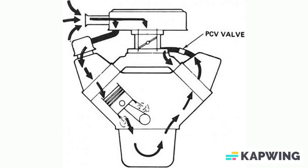On the other hand, closed systems operate differently. They draw air through the filter housing and route the crankcase gases back to the intake manifold. With closed systems, gases are prevented from escaping into the atmosphere. Consequently, these systems effectively limit air pollution, which is why they are widely used in modern vehicles.